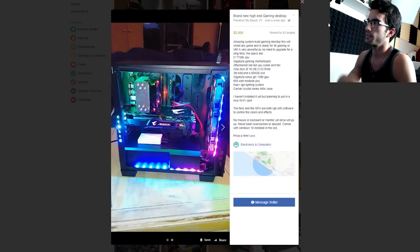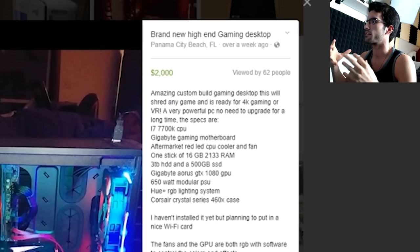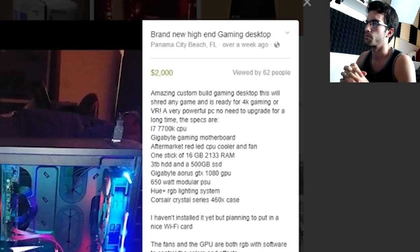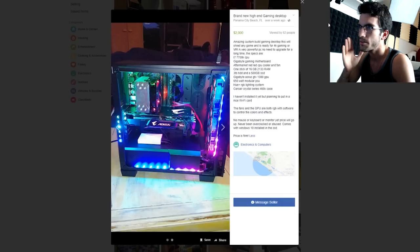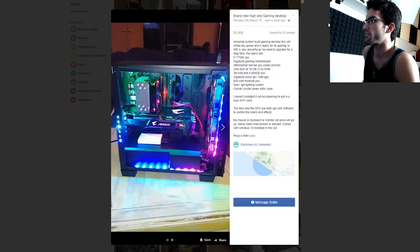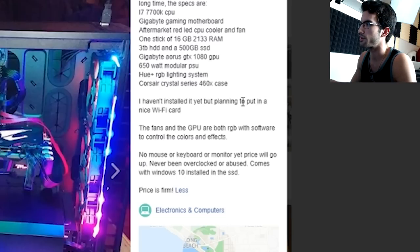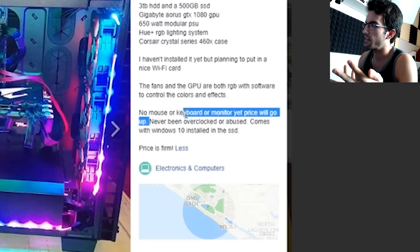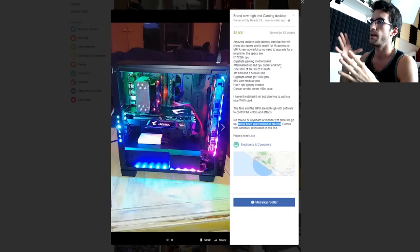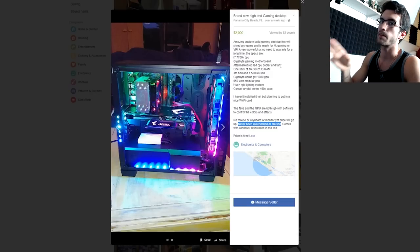Brand new high-end gaming desktop near my hometown, Panama City Beach, Florida — $2,000. Amazing custom build gaming desktop, will shred any game and it's ready for 4K gaming or VR. i7 7700K, Gigabyte gaming motherboard — I'm a little sketched out by the motherboard; I'm curious whether that's even a Z270 board or a B250 board. One 16 gig stick of DDR4 — a little strange. 3 terabyte hard disk drive, 500 gig SSD, Gigabyte Aorus 1080, 650 watt power supply, and the Corsair Crystal 460X. He hasn't installed it yet but he's planning on putting in a Wi-Fi card. He says never been overclocked or abused — so you're telling me you have a 7700K with an aftermarket cooler and you never tinkered with the overclock, or he paired an unlocked CPU with a locked chipset so he can't overclock even if he wants to.